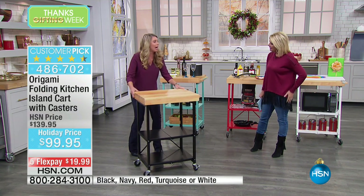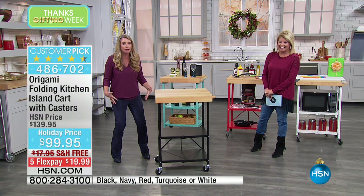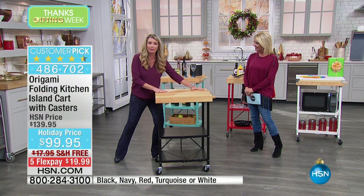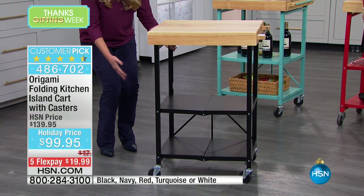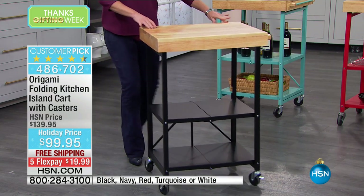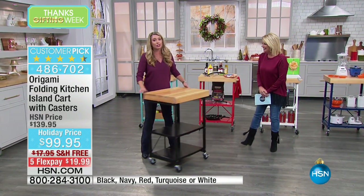How many times have you taken that turkey out and it's wobbling, juice all down the front of you? You want a beautiful presentation. Now you put the turkey right here, all the servings right here — your sides, mashed potatoes, green bean casseroles. This is powder-coated steel so you can put all of that right on top and then wheel it to the dining room.